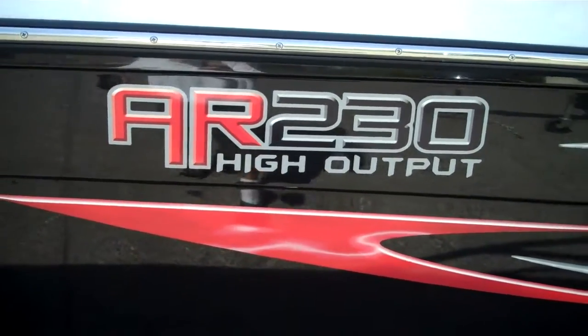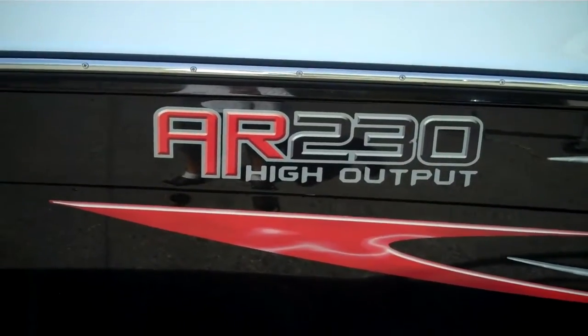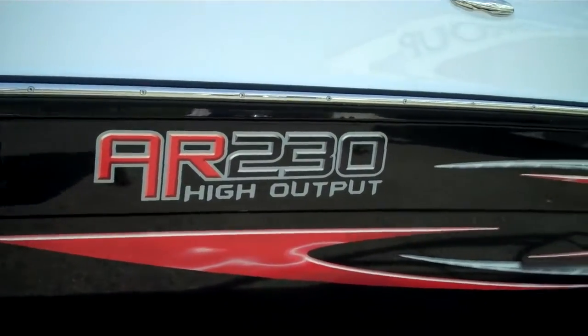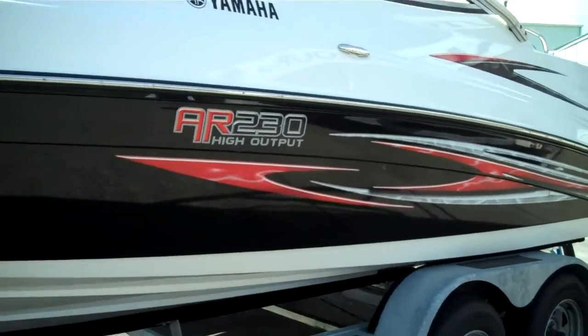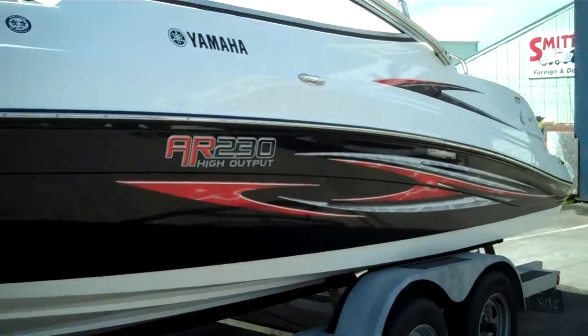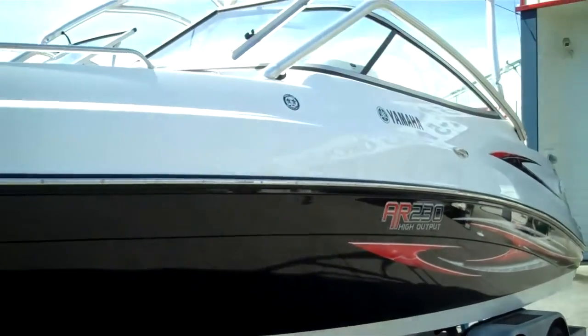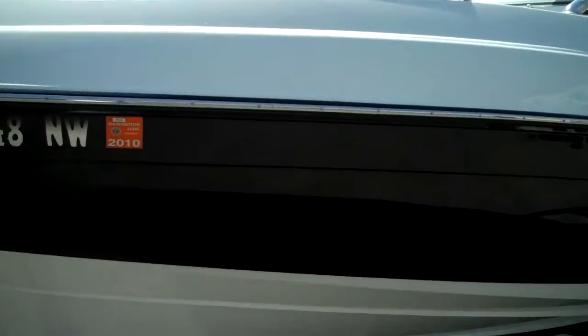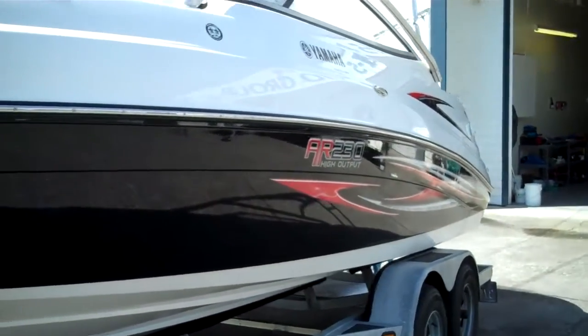Here we are at www.bellinghamboatland.com, home of the best price and product guarantee — and here's proof. We're presenting the nicest Yamaha AR230 High Output, 320 horse, on the market. Please compare globally. We think we're in the 26s, while average retail in summer is in the 30s.